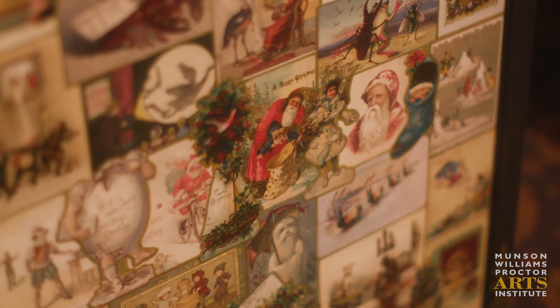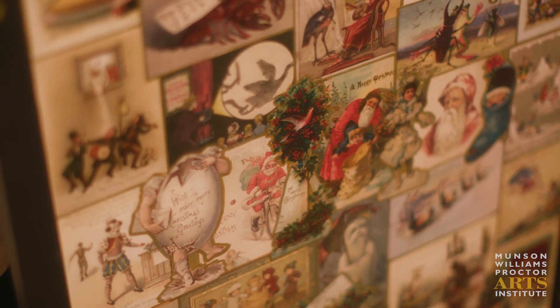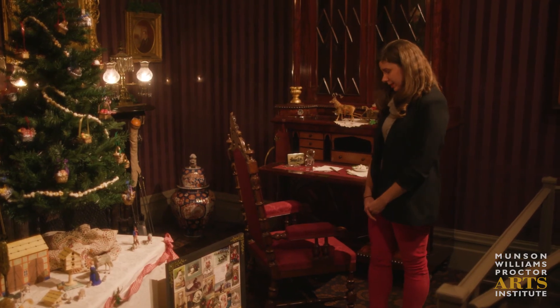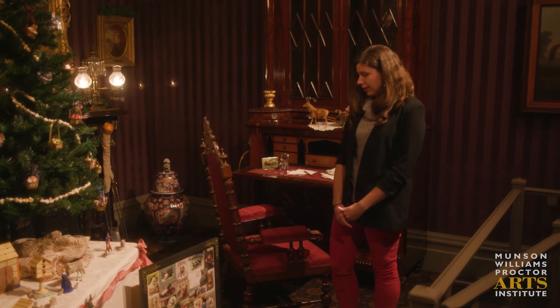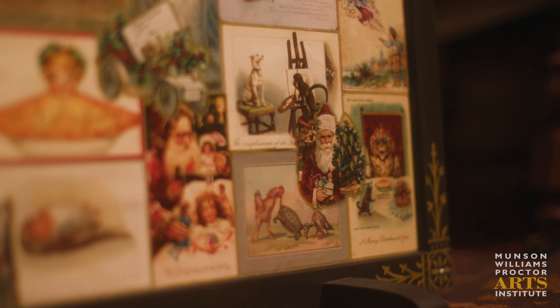This fire screen was actually a project that I created based on the 1883 Art Interchange magazine, which featured an article mentioning different projects that one could make with all of the Christmas cards that you receive.